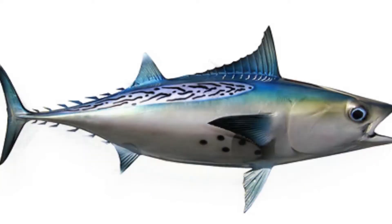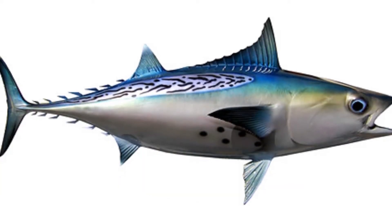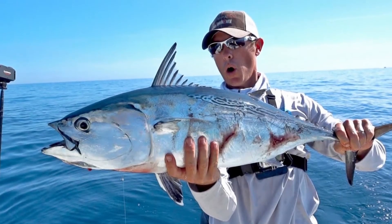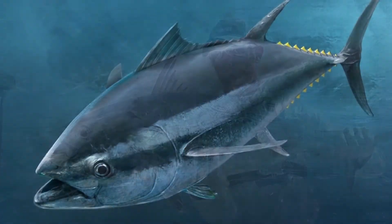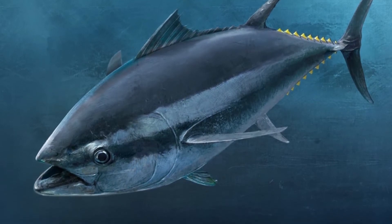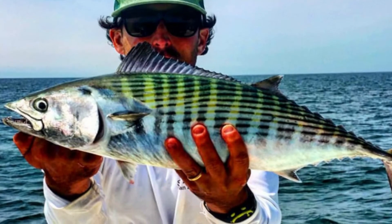The term Sarda refers to the genus that Bonito fish belongs to. The second word in the scientific name for each species refers to the area where the Bonito fish can be found. These fish belong to the Scombridae family, which has 51 species. Some of the other fish in this family include tuna, mackerel, and butterfly kingfish.